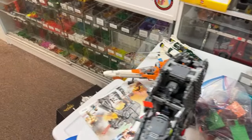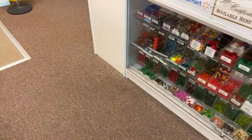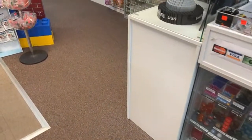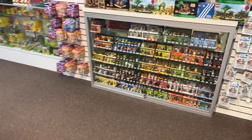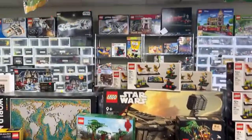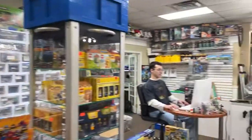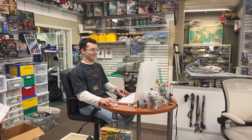Brad P says he has every Lego Millennium Falcon released in the US except the UCS ones, which are too big for his apartment. Welcome, Brick Jedi — we've got about eight minutes left on the stream. Little Vogue the famous rap star is working diligently at the computer, and there's Garrett admiring the Gungan people.